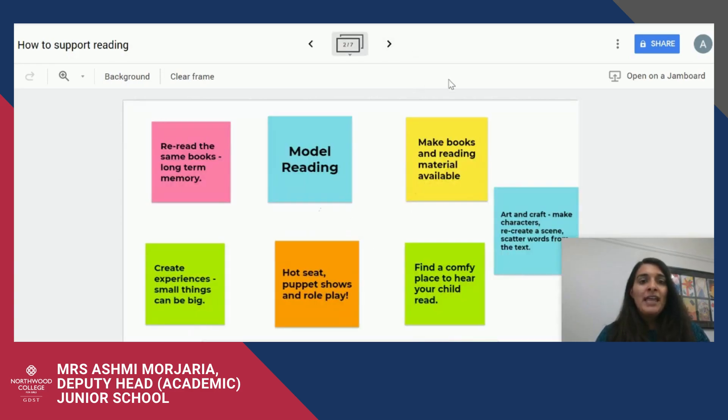Here are my top seven tips for making reading enjoyable and encouraging your daughter to read. The first thing is being a role model — model that reading. Quite often we read once the children are asleep because that's our downtime, but it's really important for children to see you as readers and see you taking pleasure in that reading.